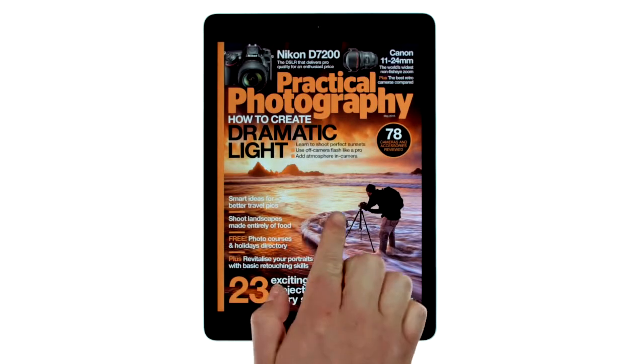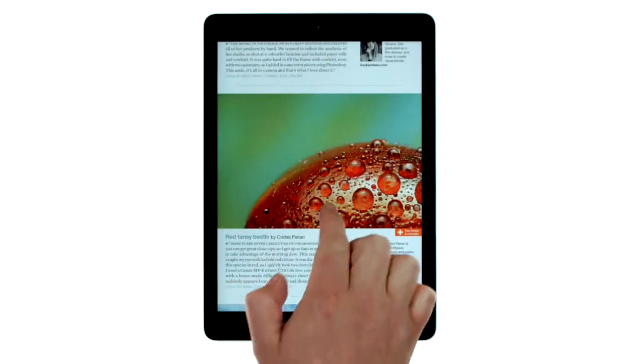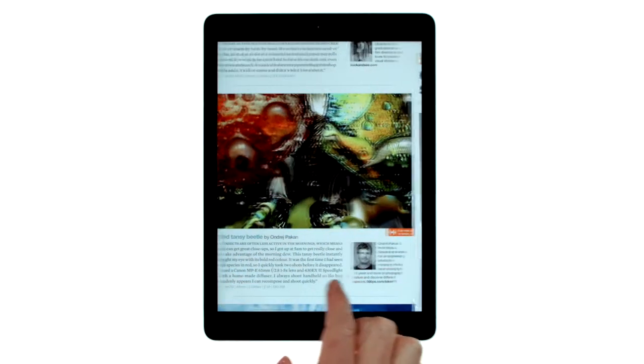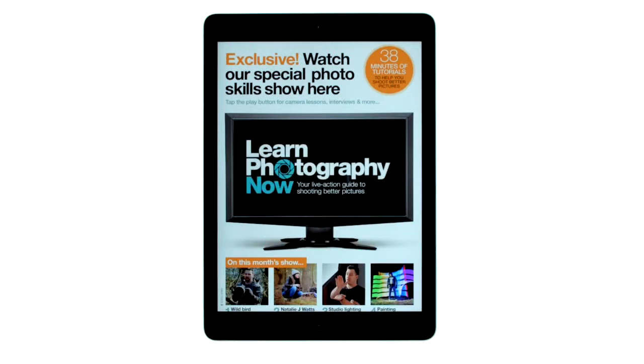Practical Photography's Digital Edition features a stylish interface with amazing pan and zoom images, exclusive videos and instant access to our unique 30 minute Learn Photography Now camera skills show.